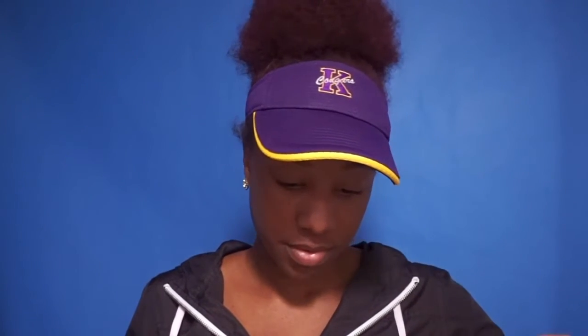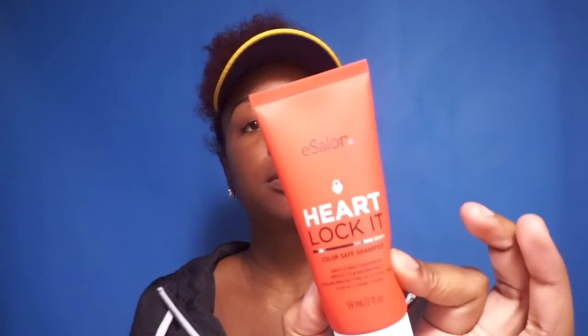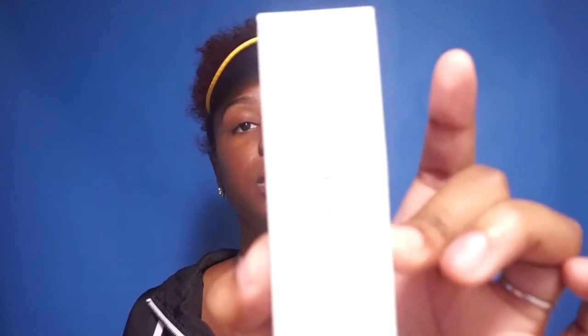The trio package includes the Heart Locket Color Safe Shampoo — that's the red bottle — the Love Unconditionally Color Safe Conditioner in this bottle, and the Shining Armor Renewing Treatment Oil, which is for daily hydration and shine with argan oil, adds manageability, and promotes healthy hair color.